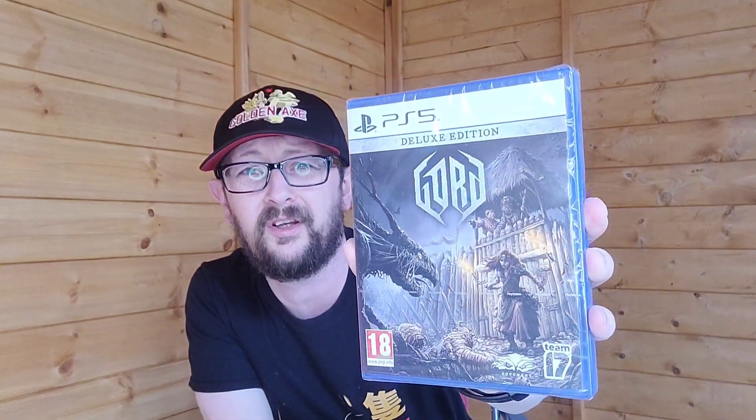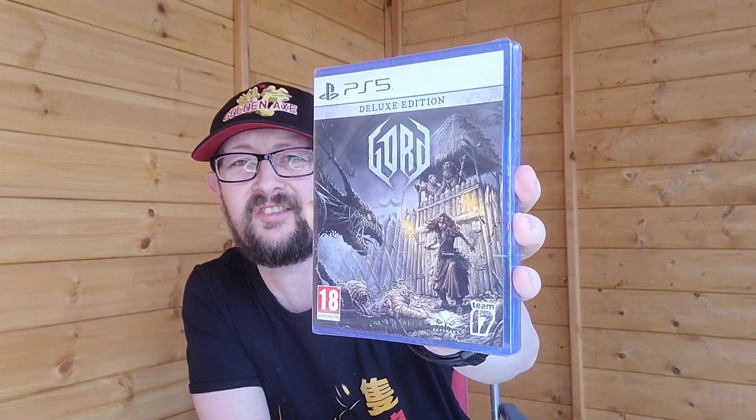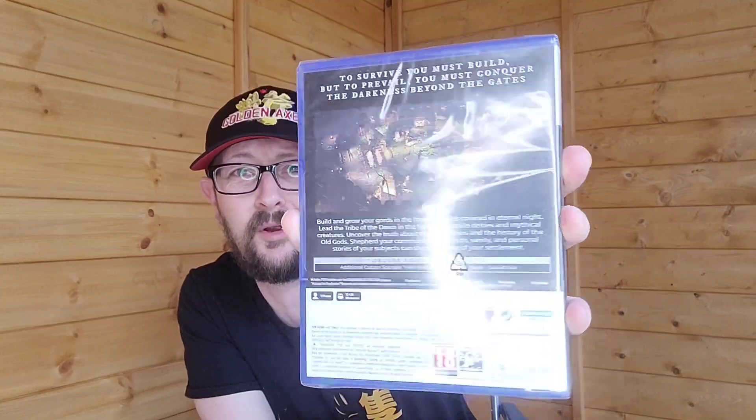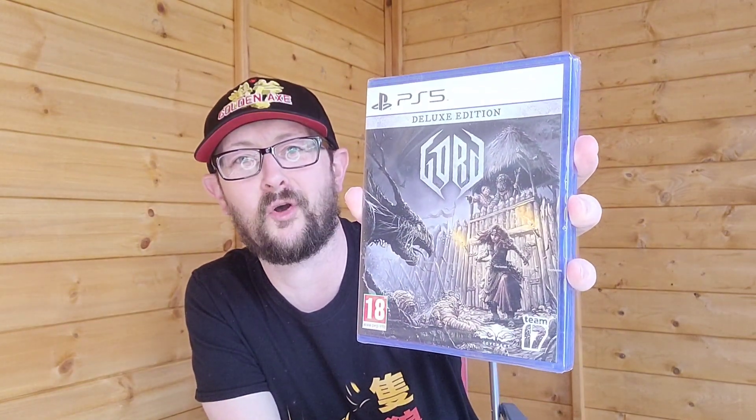I got a copy of Gourd on the PS5 - it's a bit like a real-time strategy game. I think I paid 15 quid for it on eBay. I'm just having to hold it at an angle because of the reflection - I'm in the shed again as you can see, which is just easy and convenient to film in. I've got a little electric light so you can see me a bit better. That's Gourd on the PS5.